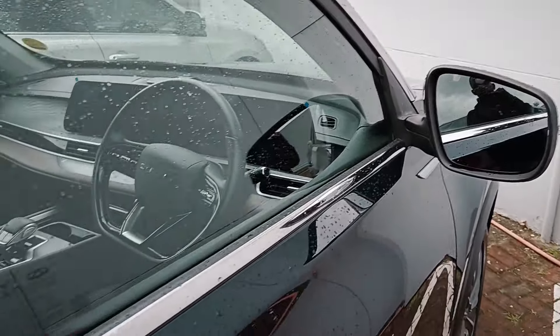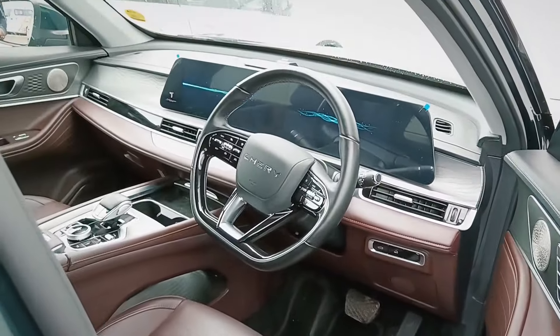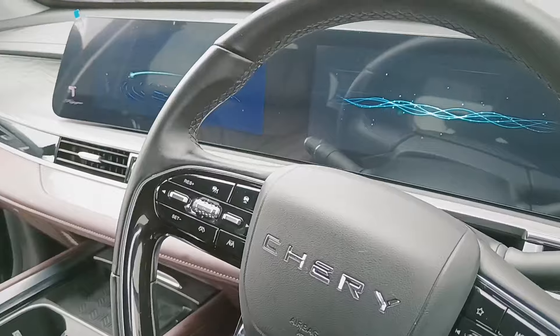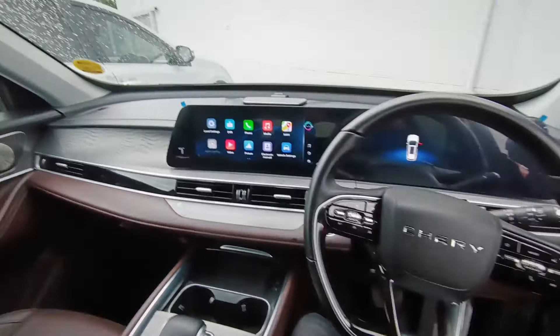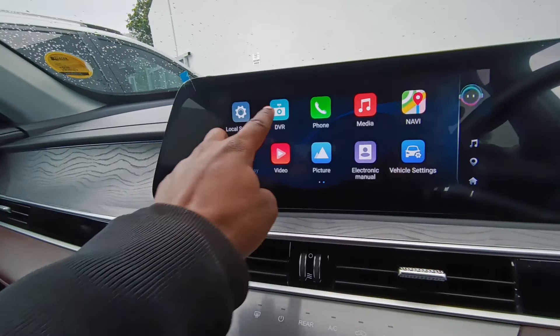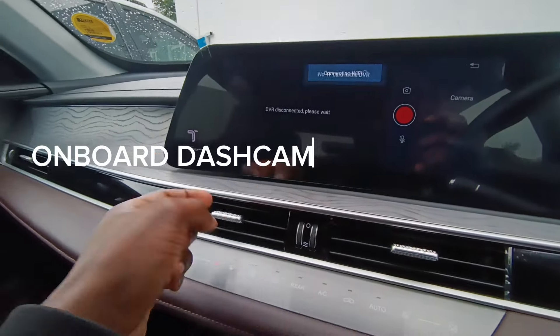From the driver's side, as soon as you open the door the mirrors open up too. You also get a welcome tune on the screen when you open the driver's door. Apple CarPlay comes standard, and you can see your camera views when connected.